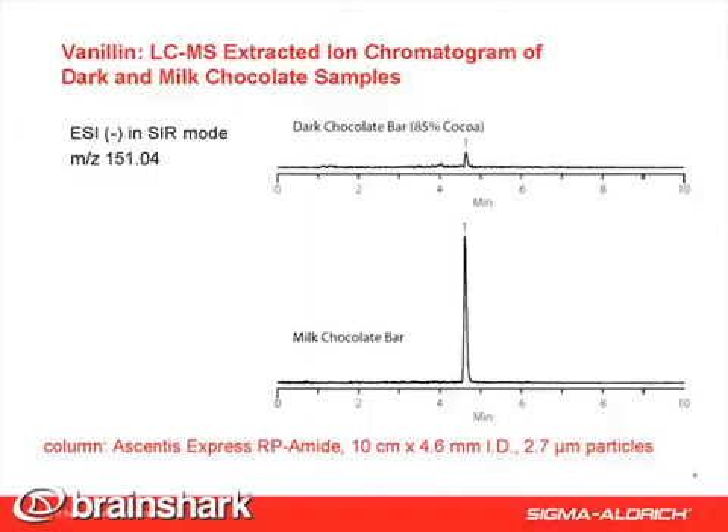This figure shows a comparison of vanillin content of the two chocolate samples. Vanillin is a flavor enhancer added to many foods, including chocolate. Our results showed a higher level of vanillin in the milk chocolate sample, not surprising since vanillin is known to reduce the bitterness of chocolate.